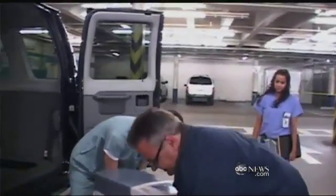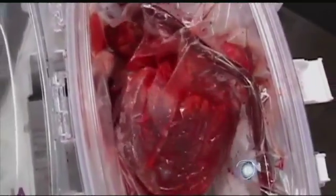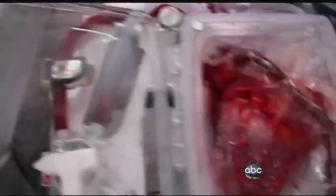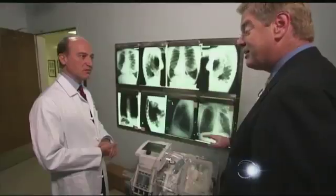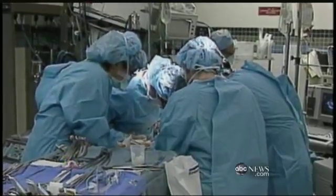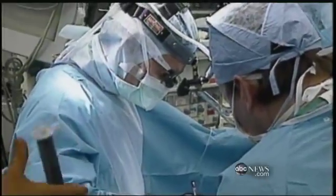Inside this box is something you don't see every day, even if you're a cardiac transplant surgeon — a human heart still beating, even after its donor has died. It's like something out of Edgar Allan Poe. Still pumping until the moment surgeons place it in its new recipient. The heart doesn't miss a beat, as it were. Literally. That's new in the world of heart transplants and potentially revolutionary.